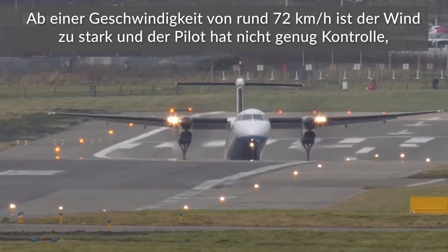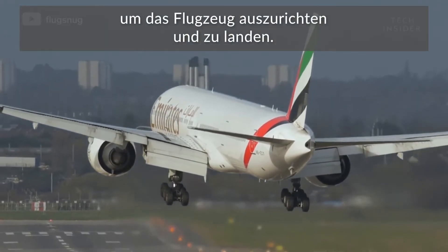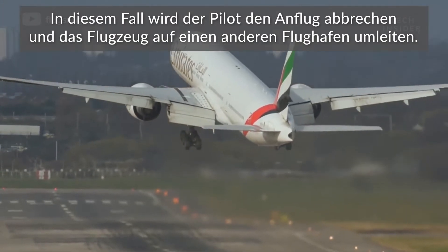If the crosswinds are severe enough — around 45 miles per hour or so — the pilot does not have enough control to straighten the airplane out and land. If this happens, the pilot will abandon the approach and divert the plane to another airport.